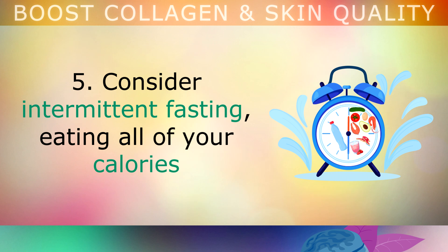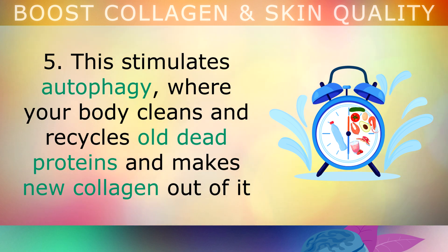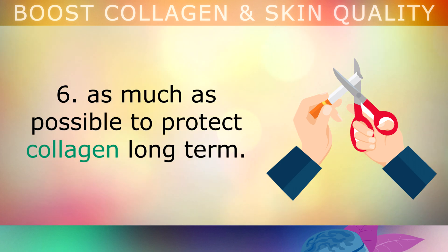Tip 5: Consider intermittent fasting, where you eat all of your calories in a 6-hour window and fast for 18 hours per day. This helps to stimulate autophagy, where your body cleans and recycles old dead proteins and makes new collagen out of it. Tip 6: Avoid alcohol, tobacco smoke, vaping and excessive sun exposure as much as possible, to protect your collagen long term.